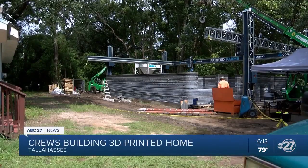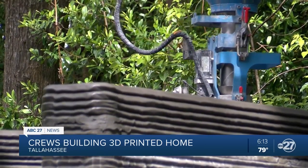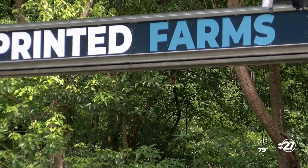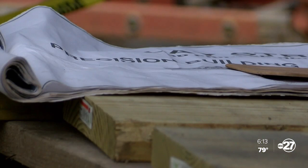There's something pretty cool happening on Clay Street in the Griffin Heights neighborhood. This is the first permitted residential house in Florida, built here in Tallahassee. Frederick Wannes with Printed Farms, who is providing the machinery for the 3D-printed house, says this may be the future of residential and even commercial construction.